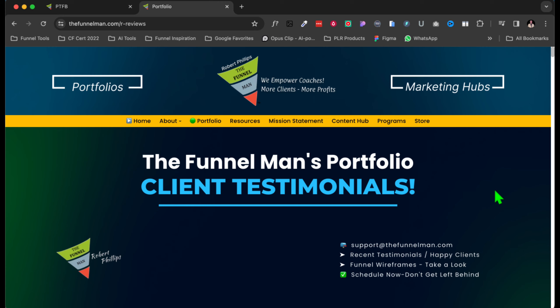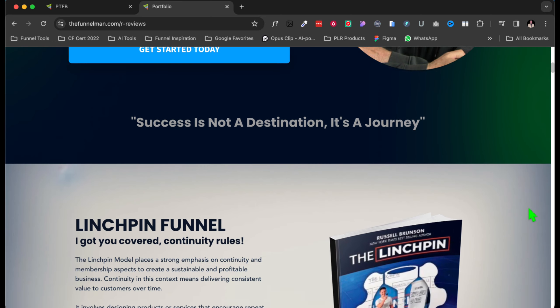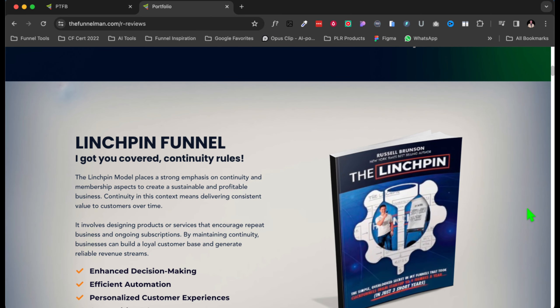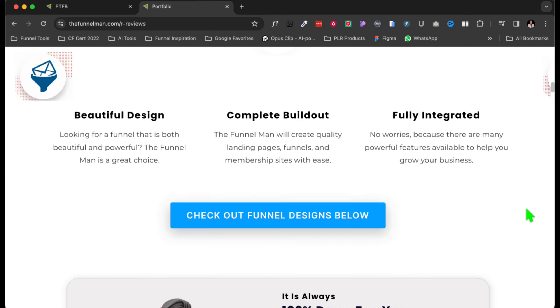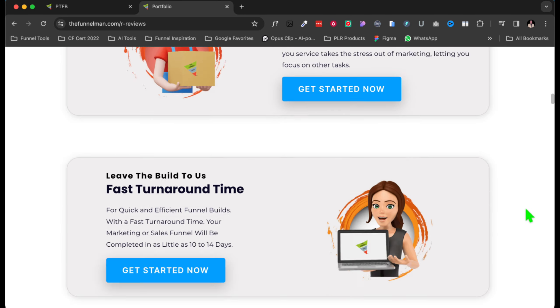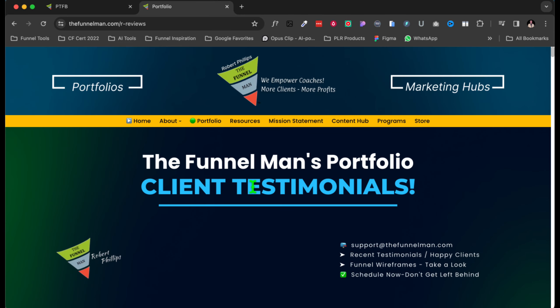I use ClickFunnels 2.0. If you want to check it out and take it for a test drive, you'll find a link in the description. Believe me, they are awesome — I've got everything in there. Here's the portfolio. If you haven't had time to watch my other video about portfolios, I suggest you do that, because I really don't have time in this video to go over the portfolio in detail.